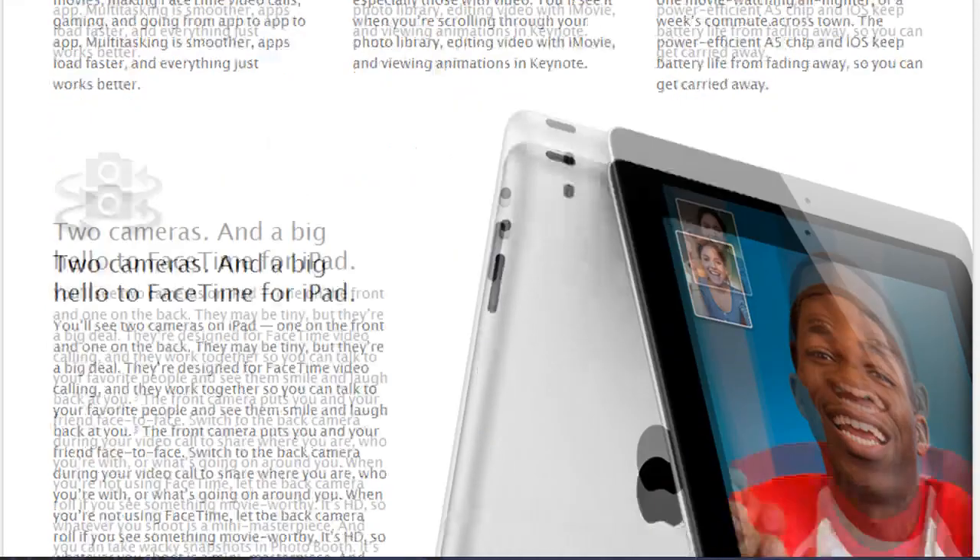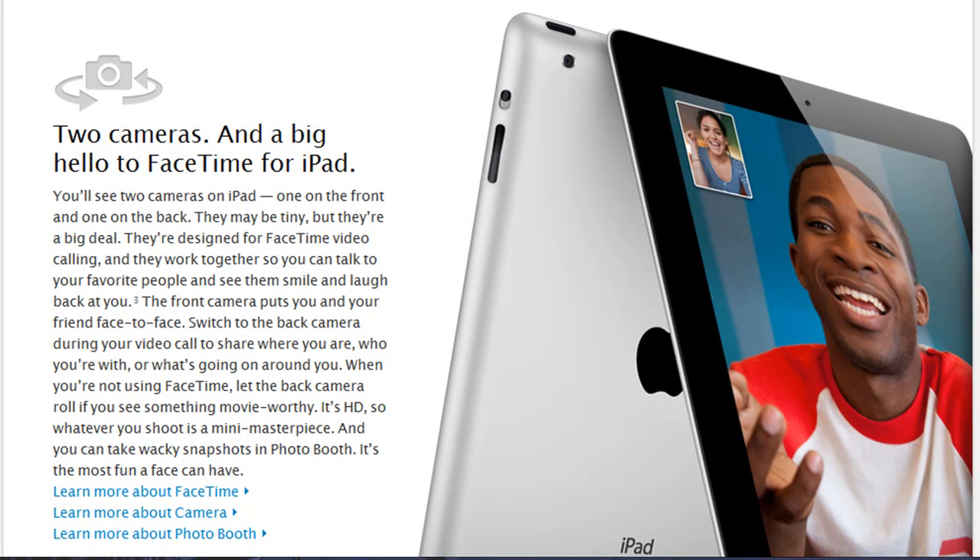The battery life is the same as the first-generation iPad. One of the big features is the cameras — this had been rumored for months, but now it's confirmed. It has a back camera and a front-facing camera for FaceTime, and it works with the iPod Touch 4th generation and iPhone 4 as well.